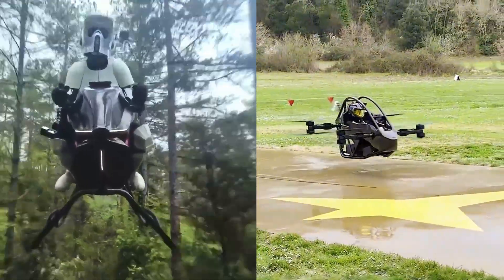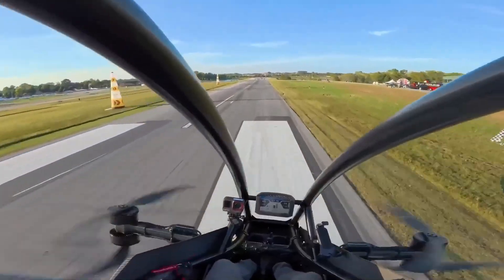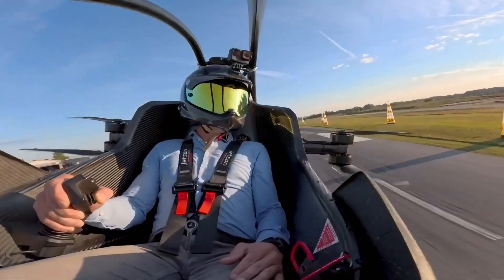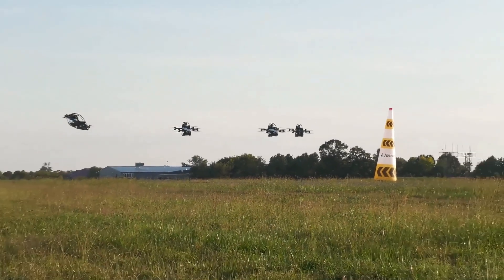For decades, personal flight was just a dream — too dangerous, too expensive, too unstable. But something changed. Materials got lighter, motors got stronger, software got smarter, and suddenly flying vehicles stopped being science fiction. And what you're about to see proves we've entered a completely new era.